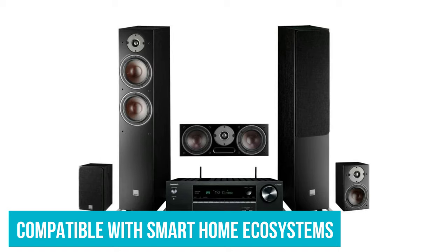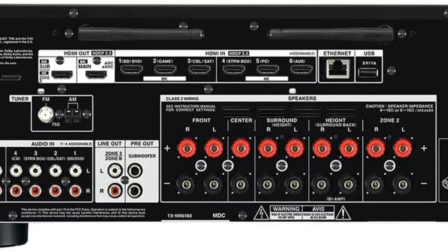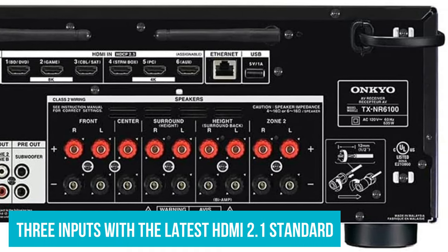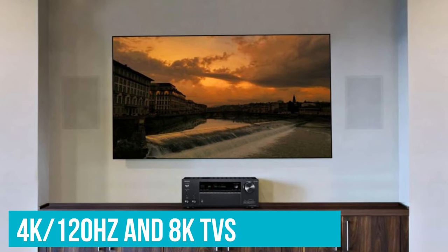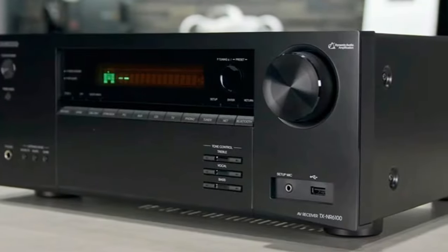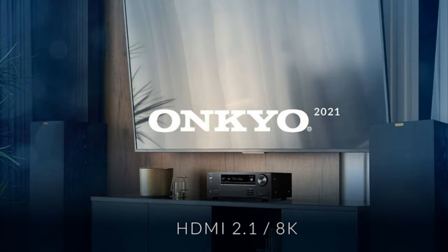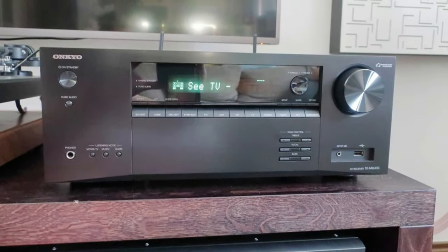The receiver is even compatible with a bunch of smart home ecosystems, and you can snag it for under $800. The Onkyo TX-NR6100 offers plenty in the way of connections — you get three inputs with the latest HDMI 2.1 standard, letting you take advantage of 4K and 8K TVs. Gaming visuals should improve too, with VRR and ALLM support, so you'll want to plug in your PS5 or Xbox Series X/S. The other three HDMI inputs support HDR10 and Dolby Vision, and there's even a Zone 2 HDMI output.